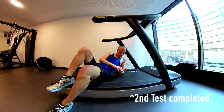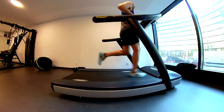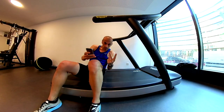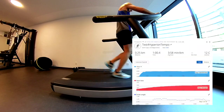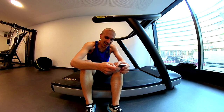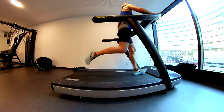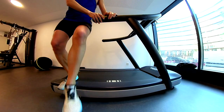So guys, third test completed. Two tests left and we are done for today. Last one. Cool — so we are done.